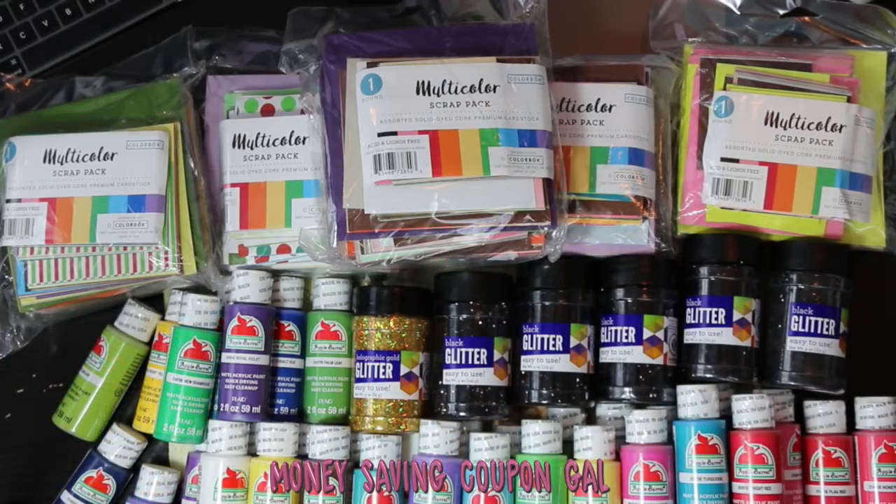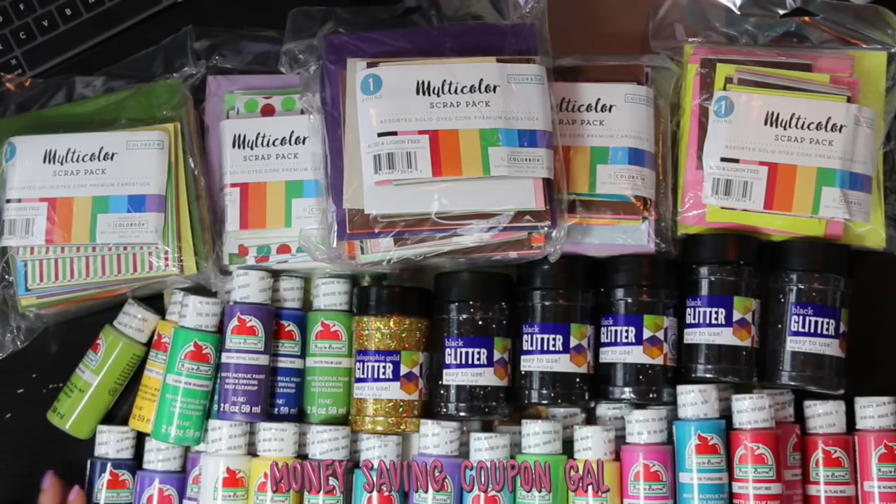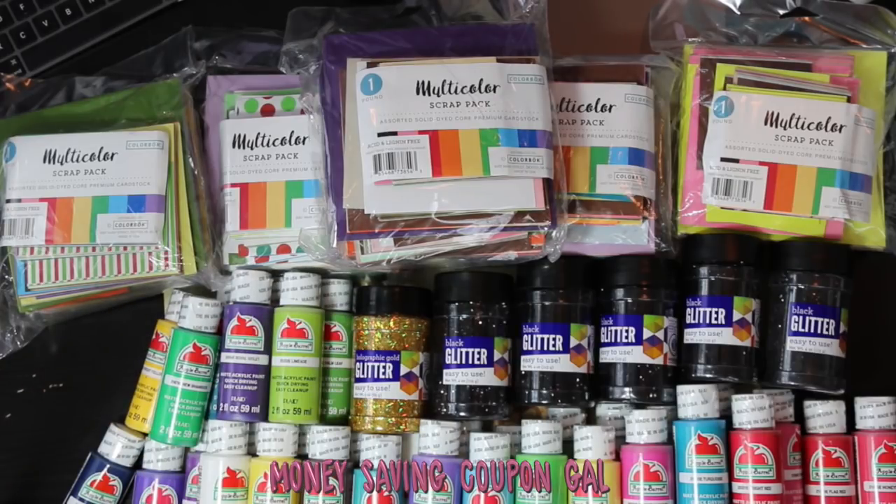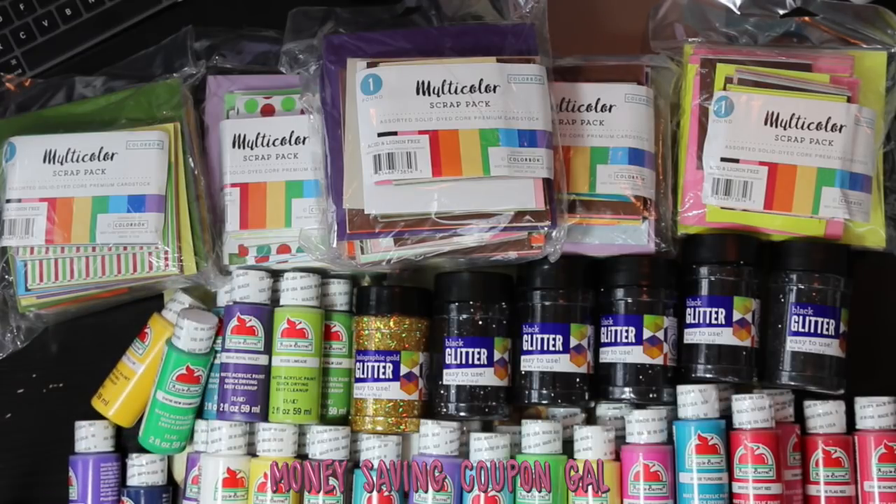Let me check my receipt to make sure that is everything — I believe it is. I said that was a lot of paint, but at least I have it now so if someone wants a particular color I have, I think, every color that Walmart offers. I could go to Joann's or Michael's and look for something, but this is all the colors I got. I have tons of it so I should be good for a while.